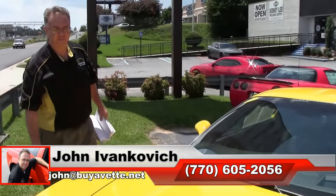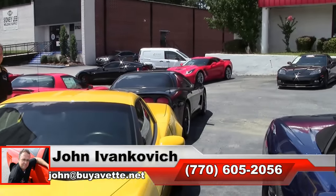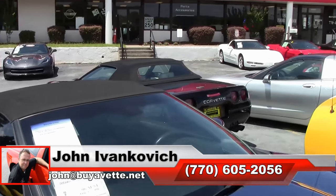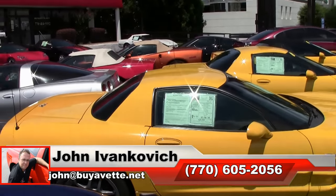Or email john@biovet.net if I can show you this or any of the hundreds of Corvettes we carry in stock. As always, subscribe to the YouTube channel so you can see all this fun new inventory first, and we'll look forward to seeing you all out on the road.